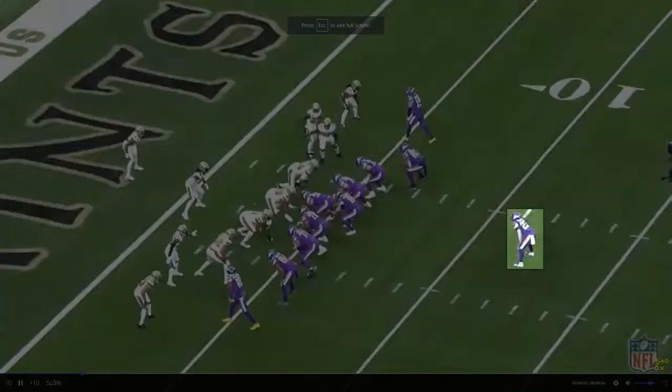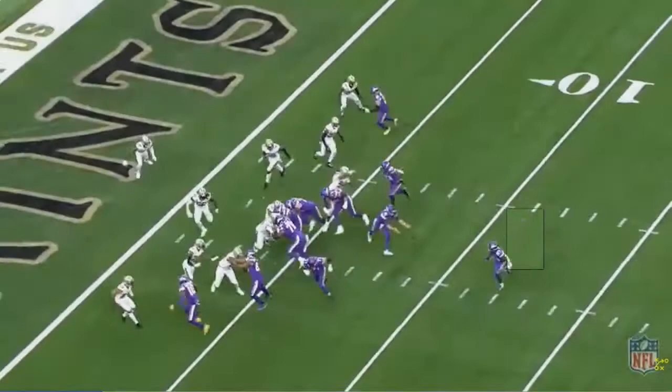Today's film review is on Mike Boone, the Broncos' newest addition at running back. They signed him to a two-year deal. He's going to come in to compete for the number two spot with Royce Freeman, Levante Bellamy, and potentially a rookie in this year's NFL Draft.